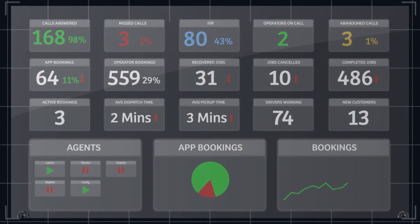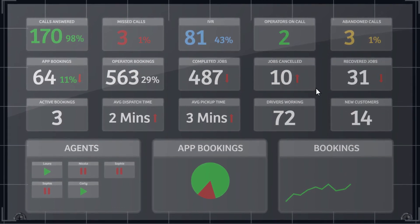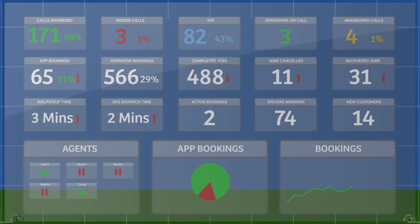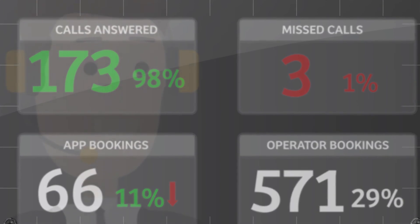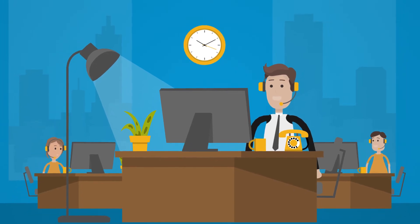You can even create multiple wallboards showing the data, graphs and charts that matter most to staff working in different departments. Optimize your wallboard for operators, dispatchers, administrative staff, account managers or the executive team. Display data on how many calls answered, missed, the time of day and average time to answer — all within an instant.